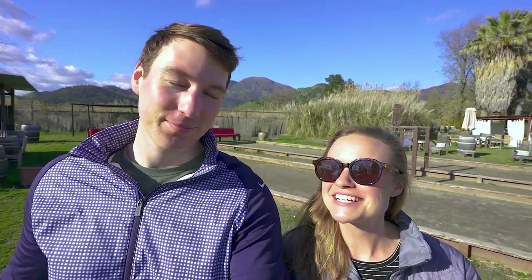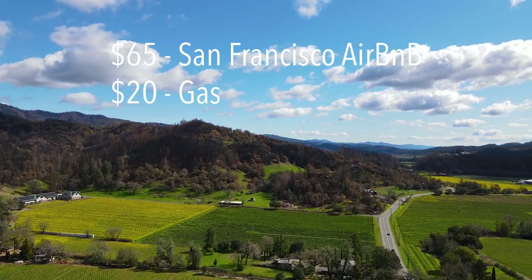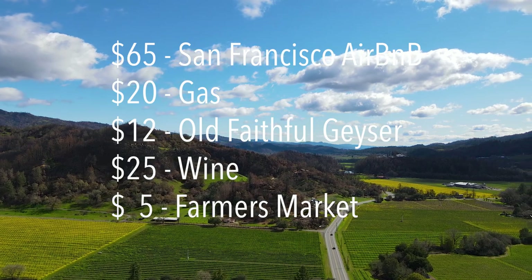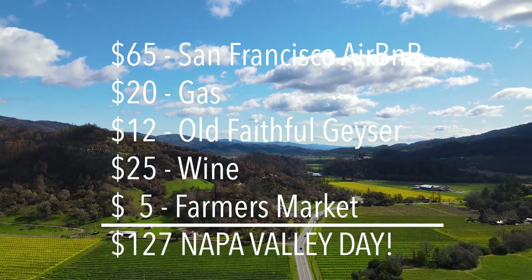That is it for our budget-friendly Napa Valley day — this was such a success. If you take a hard look at our expenses: $65 a night to stay in San Francisco, about $20 on gas for the round trip, $12 to get into this amazing park, $25 on wine, and about $5 at the farmer's market. That is a pretty budget-friendly conscious day in Napa Valley.